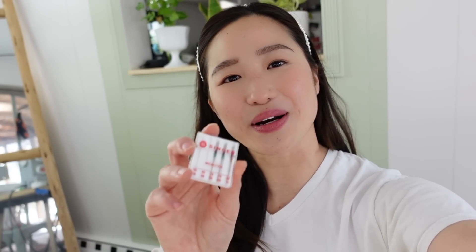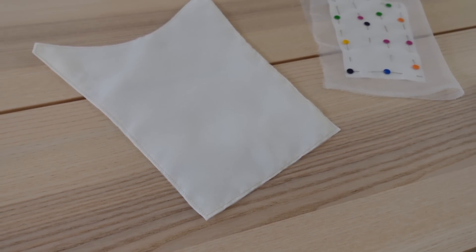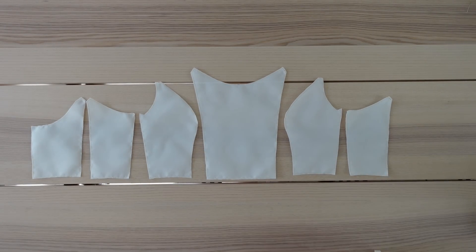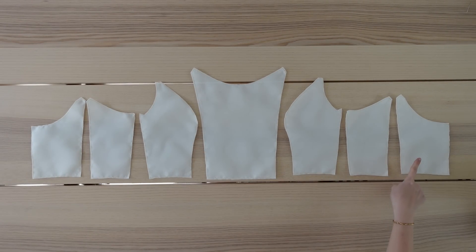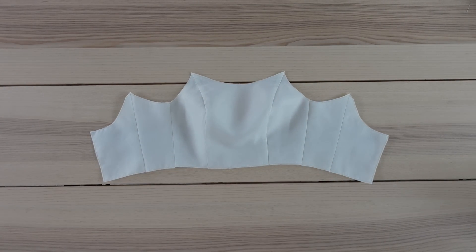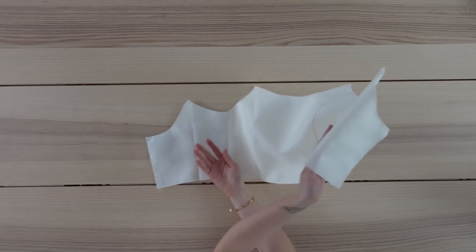I was just very rudely reminded that organza snags so easily, so I went ahead and switched out the needle on my machine to one of these microtex needles. Here is a close-up of what the layers look like sewn together, and I also went ahead and trimmed off any excess organza. Here are all of my bodice pieces with the organza layers sewn on, and the next step is to sew these pieces together. You should have something that looks like this — this will now be my bodice shell.